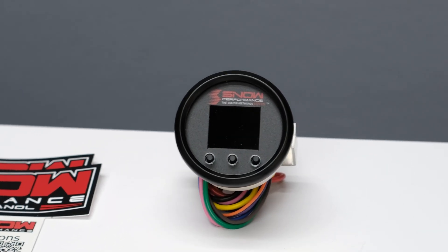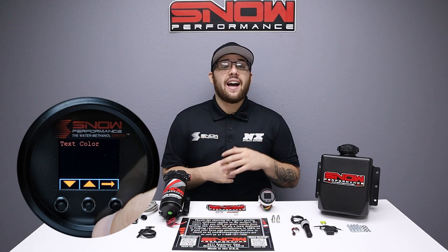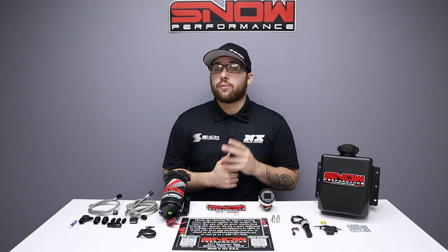This controller offers the functionality of a boost gauge and water methanol controller all in one, highlighting a bright seven-color OLED screen. You can tailor the controller to match your OEM gauges or mix and match up to two colors.